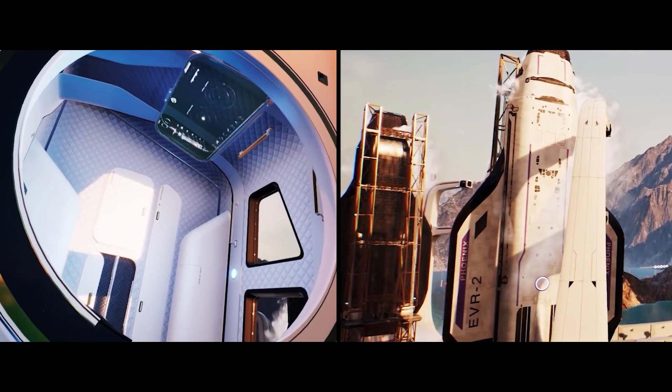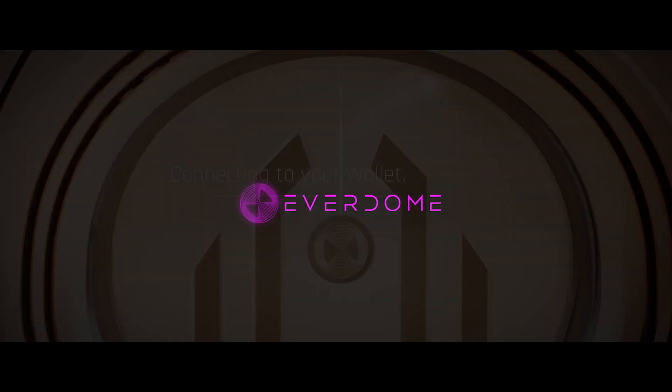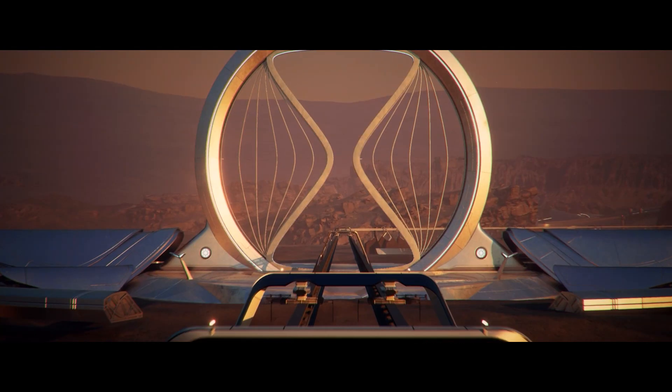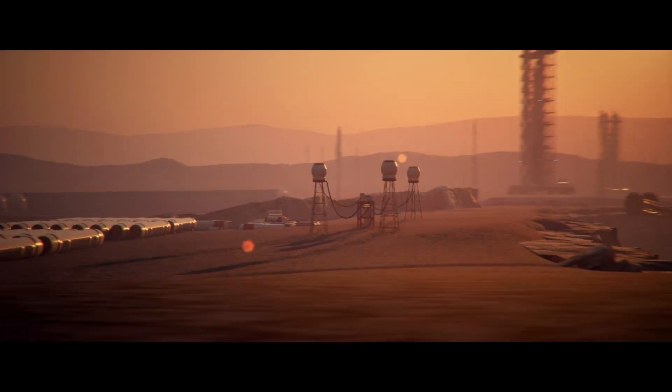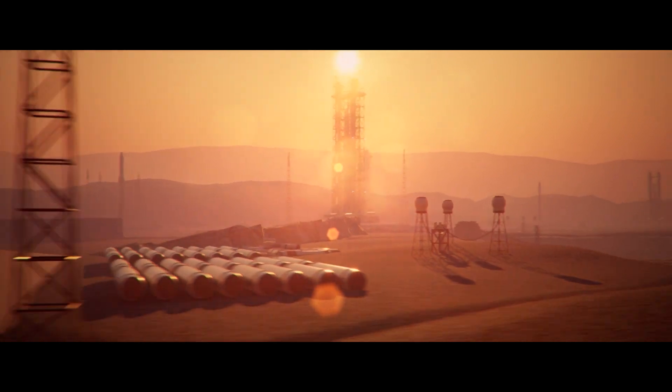This is Mars, reimagined in the Metaverse. Everdome will take you there. We are creating a journey from Earth to Mars and an experience of Mars exploration — a journey to be shared with other pioneers in a highly realistic, science-based environment.